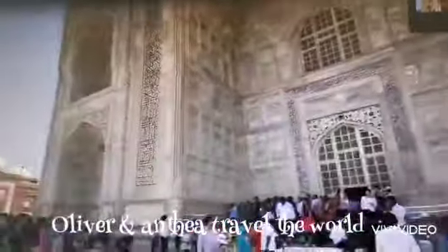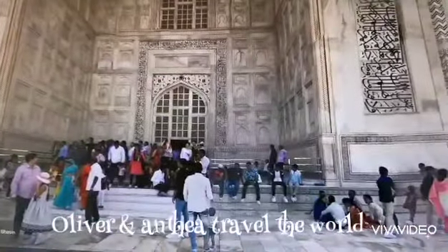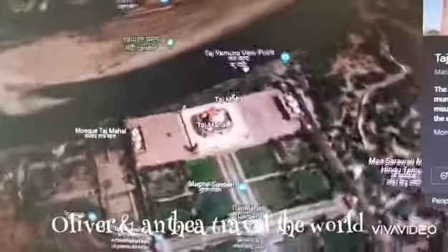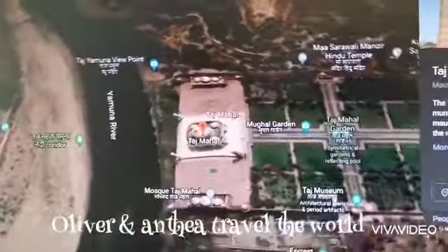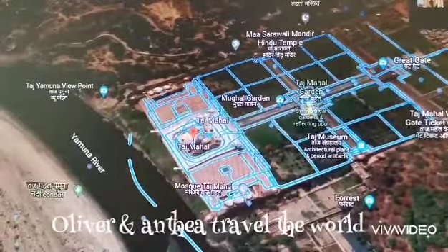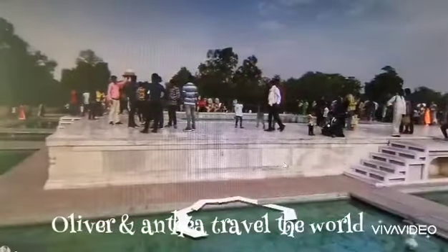Can you see the white marble? It's made of white marble. Go to the front where we can see the waterfall and the garden. See, the Taj Mahal has big giant marble and a water feature around it.